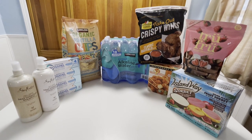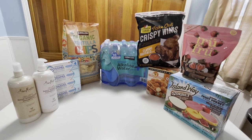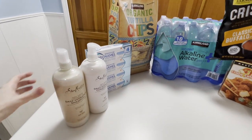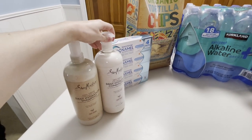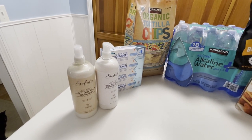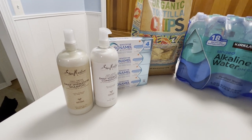This is our haul from today's Costco run. It doesn't look like a lot, but it's only Brian and myself in our household and we don't need to replenish all our Costco goods in one trip. First up is the Shea Moisture Shampoo and Conditioner — I absolutely love it. It makes my hair feel so soft and healthy. You can sometimes find it on sale for three dollars off each, which is super cool.